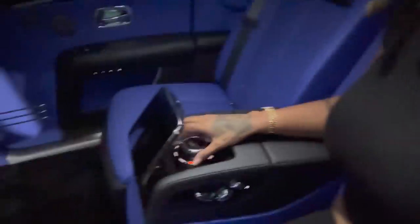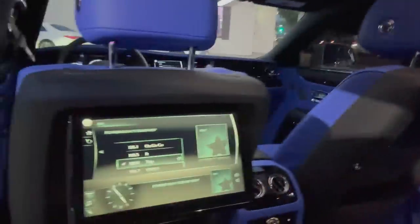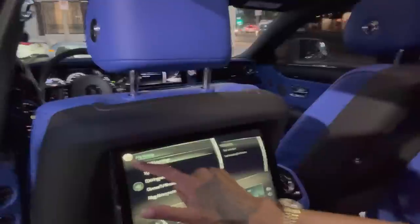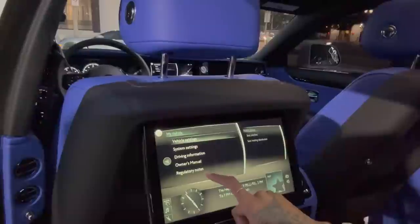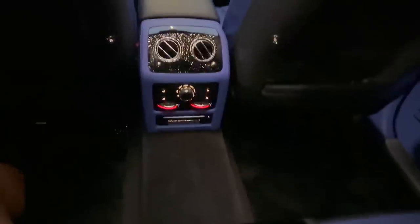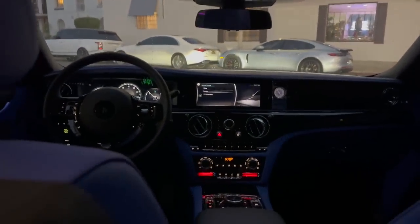If you don't want the middle section you can put it up and create another seat for a third person — five people can actually fit in here. From the back seat I can open a compartment, turn on a screen that comes out, and control everything from there — it's touchscreen too. This is crazy. I wanted to give you the view at night time when you're in the back and you see all them stars — just for you, because you're a star.